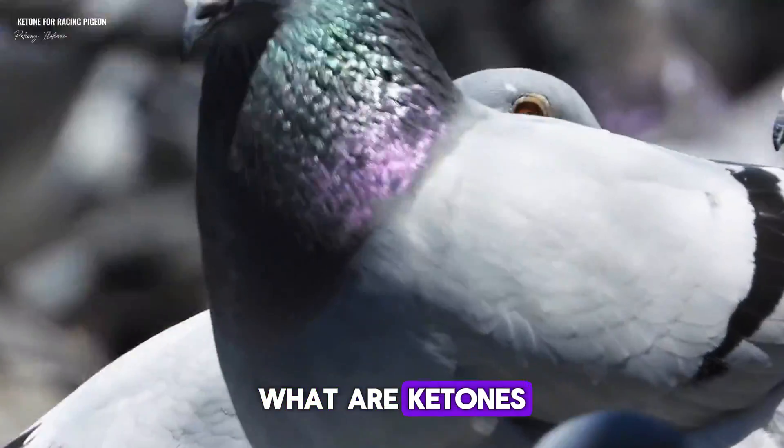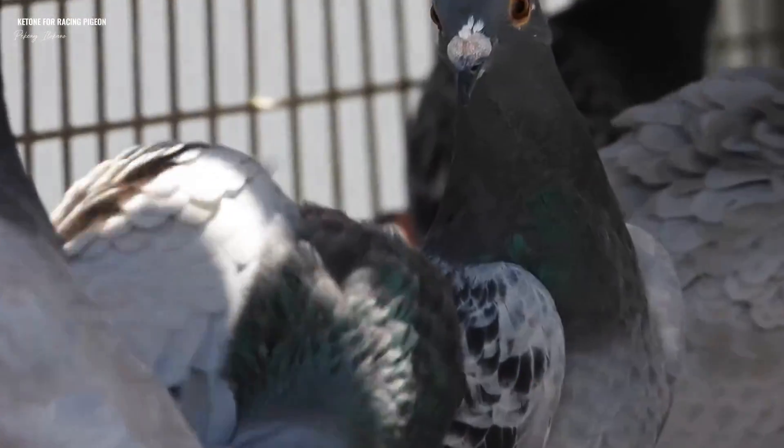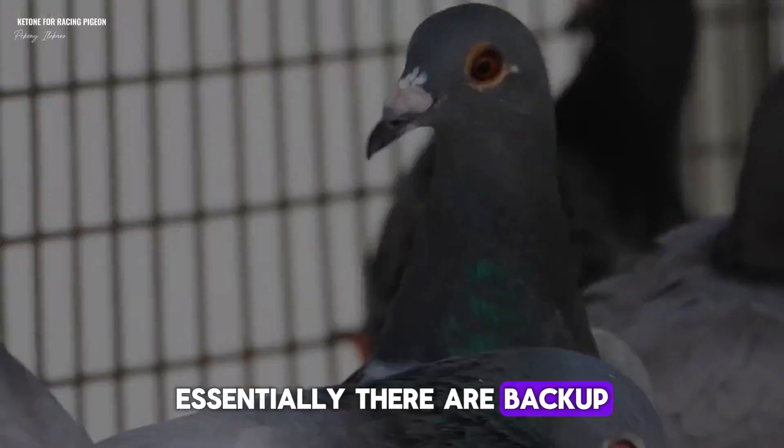What are ketones? Ketones are produced by the pigeon's body when it experiences a lack of energy. Essentially, they're a backup fuel source.